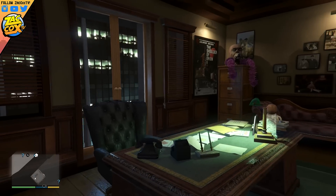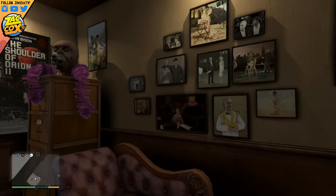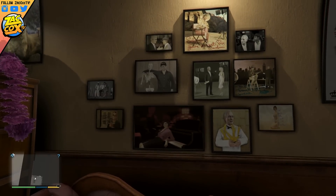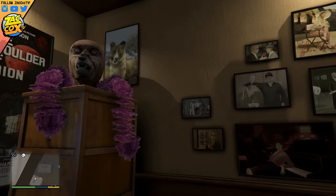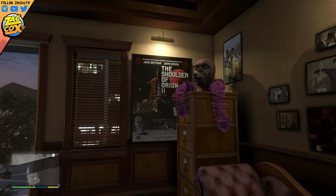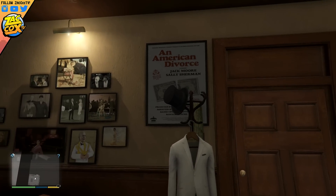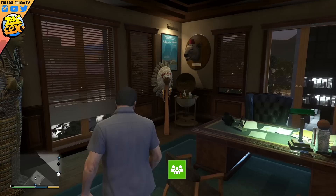It was always my wish on the Xbox 360 that there would be some sort of glitch found to allow you to access this interior, but that was not the case. With the release of GTA 5 on the next-generation consoles, Rockstar has given us the opportunity to go in and check out this office through the murder mystery.